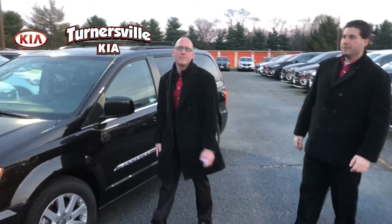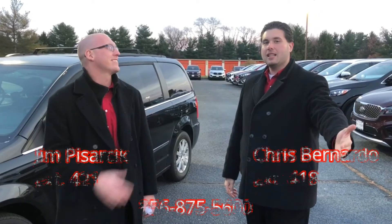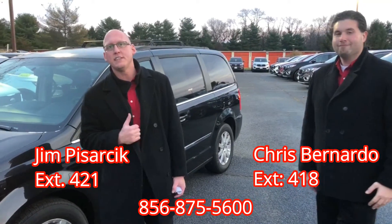Hi and welcome to Turnersville Kia. My name is Jim Pasarczyk. I'm here with Christopher Bernardo. Our number is 856-875-5600. My extension is 418, and I'm extension 421, and we're here to show you the deal of the day.